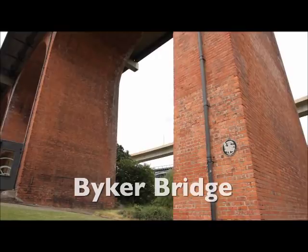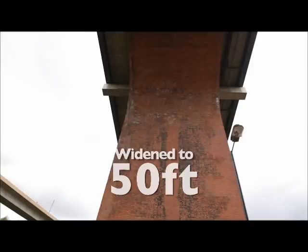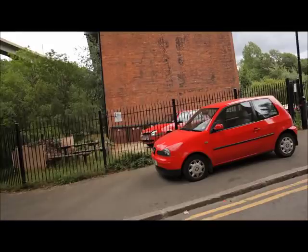The tall red brick bridge is Byker Bridge. The bridge was open to pedestrians in 1878 and carts and carriages were allowed shortly after. Originally only 30 foot wide, it was widened to 50 feet in 1899 and is now one of the key transport routes to the east end of the city.